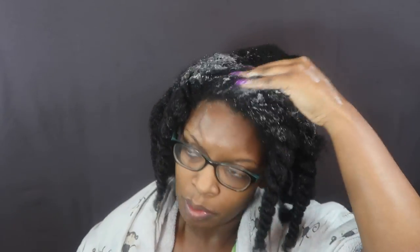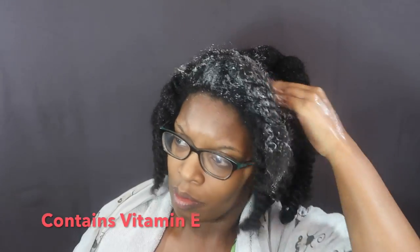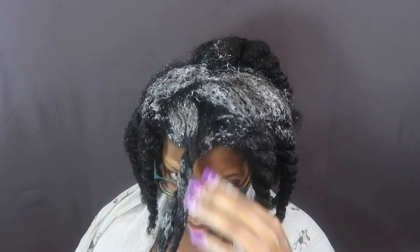This lathered up fairly quickly and felt really good going on. It was a thinner shampoo than I had hoped for, but that's okay. It contains vitamin E oil, which I think helps with the moisture. So I'm going to take some of my plaits down and work the product in.